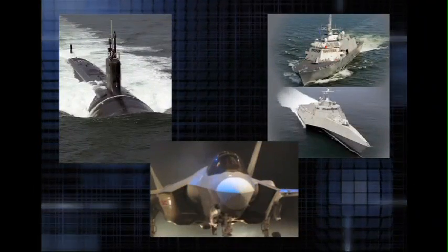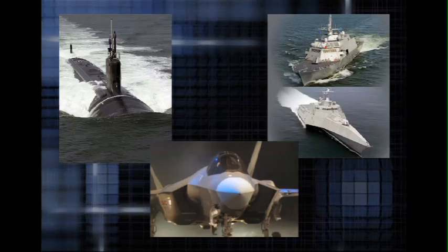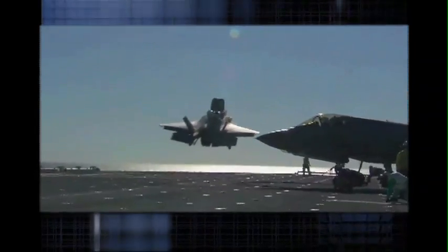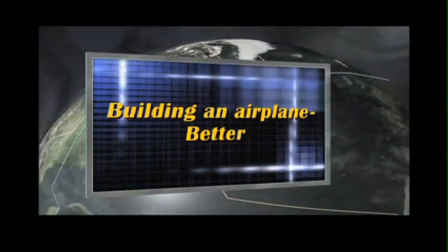The Mantech approach is not about building a new submarine, ship, or airplane. It is about building it better, faster, and cheaper. And that's what the Navy Mantech team did with the highly advanced Joint Strike Fighter, improving the manufacturing process for the plane's composite wings and other critical components.